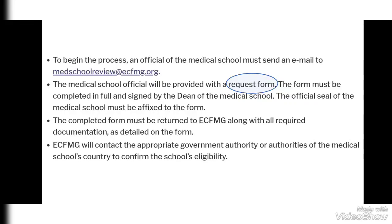After sending the email, the medical school officials will be provided with a request form. The form must be completed in full and signed by the dean of the medical school. The official seal of the medical school must be affixed to the form. In this form, the medical school will fill in basic details about the medical school and the MBBS program.